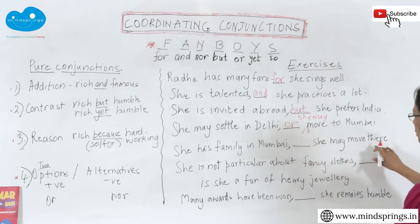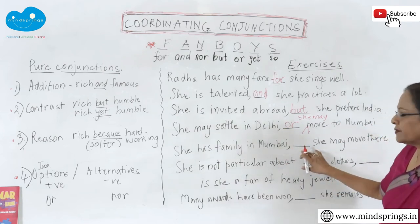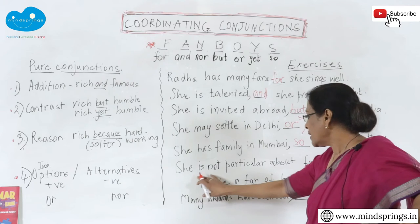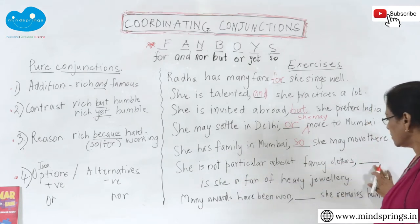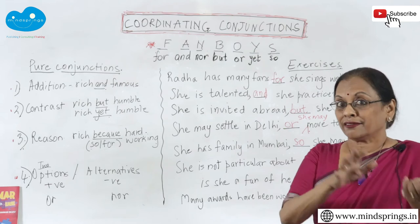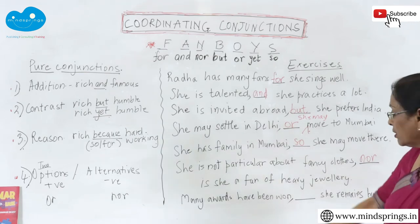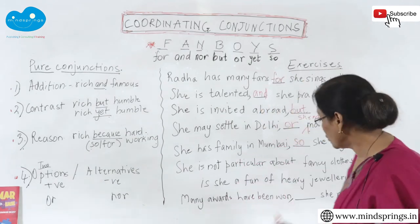'She has family in Mumbai, ___ she may move there.' Is it a reason? Yes — 'She has family in Mumbai, so she may move there.' Next: 'She is not particular about fancy clothes ___ is she a fan of heavy jewelry.' Both are stated as negatives, so this is a 'nor': 'She is not particular about fancy clothes, nor is she a fan of heavy jewelry.'